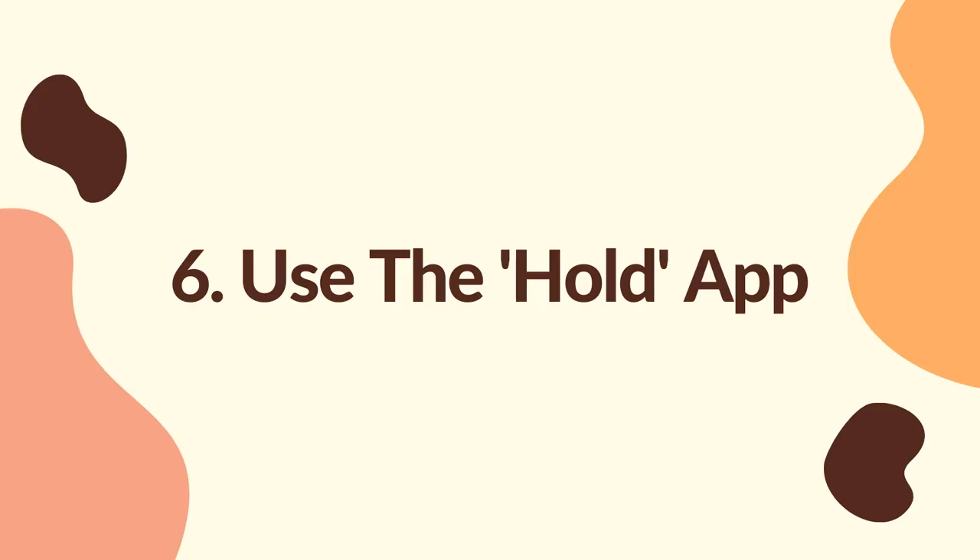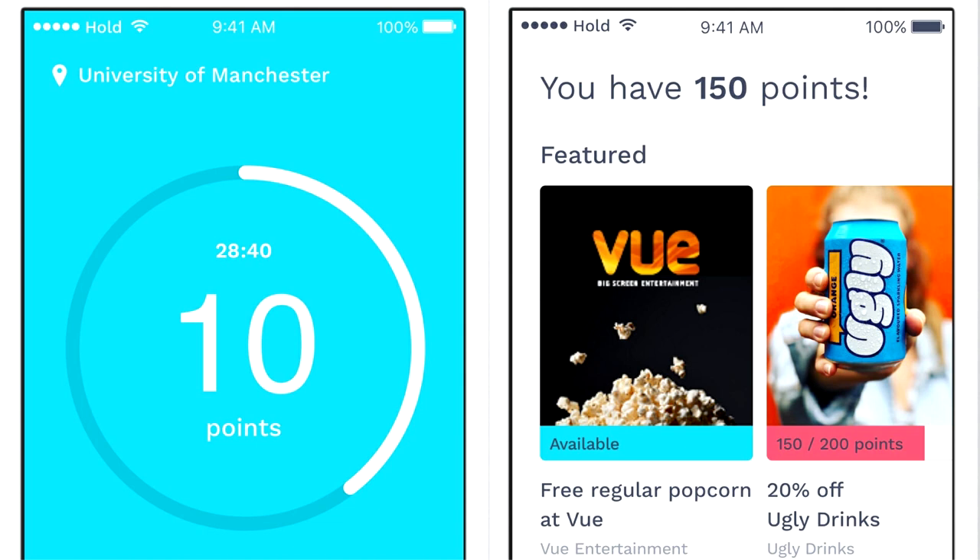The sixth thing on my list is to use the app called HOLD. Now, I'm not sponsored by HOLD — although, HOLD, if you're watching this, sponsor me please. The app basically allows you to avoid distractions on your phone. It sets a countdown timer which you can't use your phone in, and if you use your phone, you lose the points that you just accumulated, and it resets your timer. The points that you gain from this can be used to redeem free stuff like cinema tickets and popcorn. And what's better, it's all free, so why not jump on the bandwagon?